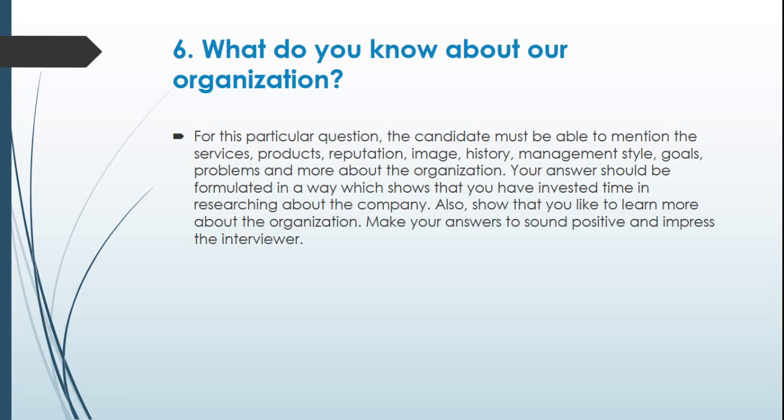Question 6: What do you know about our organization? For this particular question, the candidate must be able to mention the services, products, reputation, image, history, management style, goals, problems, and more about the organization. Your answer should be formulated in a way which shows that you have invested time in researching about the company. Also show that you like to learn more about the organization, and make your answers sound positive to impress the interviewer.